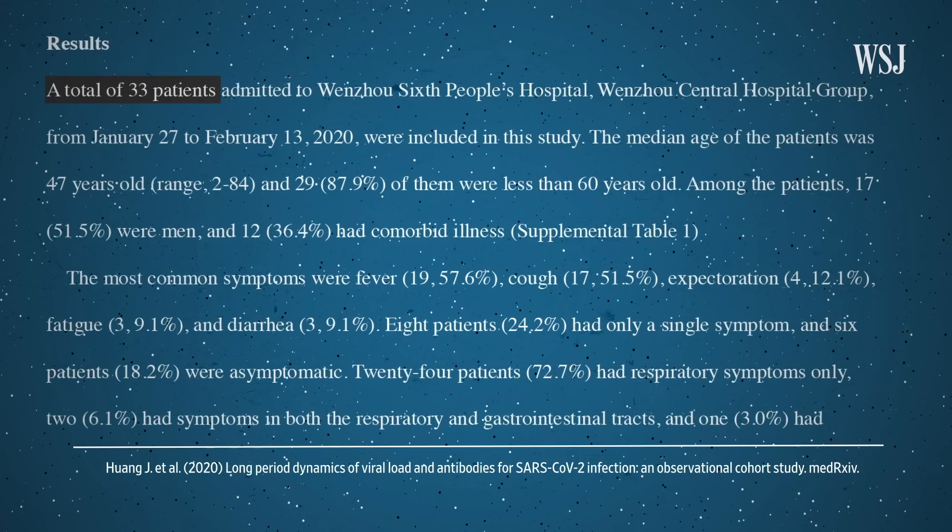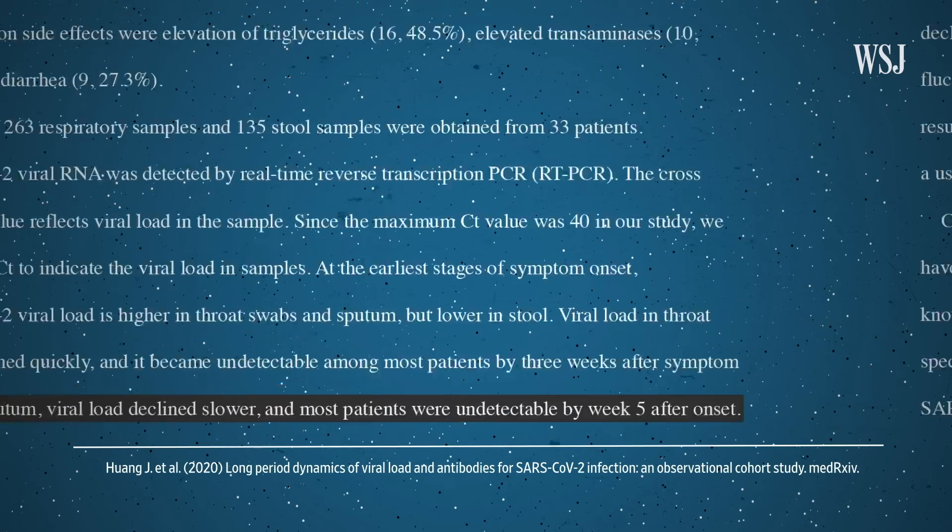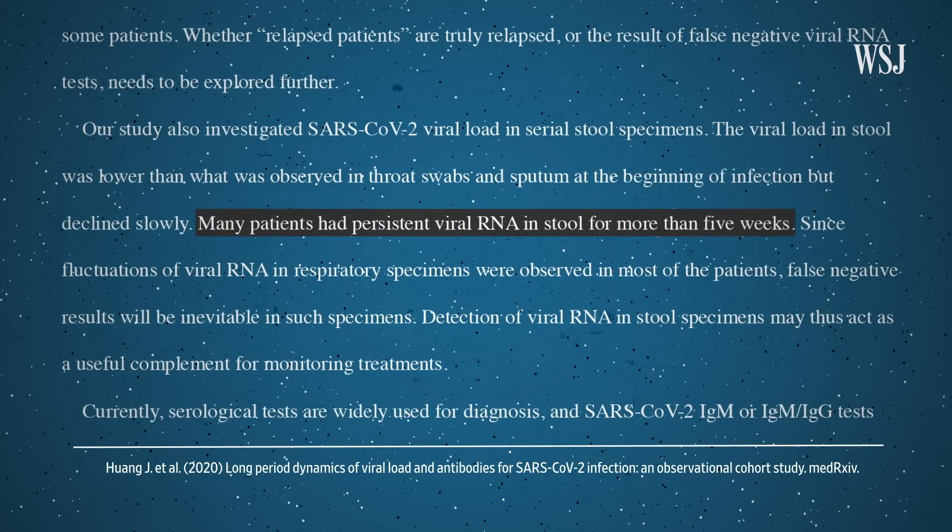Alternatively, the positive tests could be picking up dead fragments of the virus that are still in the body. Some recent data from South Korea suggests this might be going on in some patients. Different parts of the body seem to clear the virus at different rates. In a study of 33 patients, spit and mucus samples were virus-free within five weeks for most patients, while in stool samples the virus persisted beyond five weeks for many.